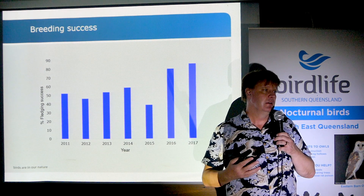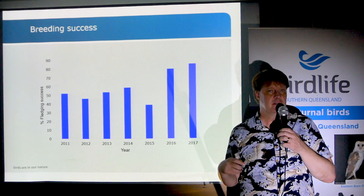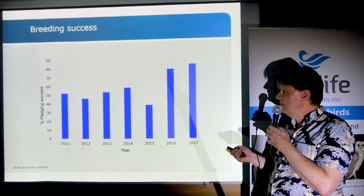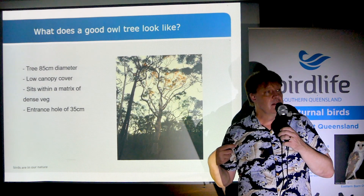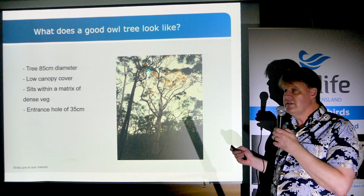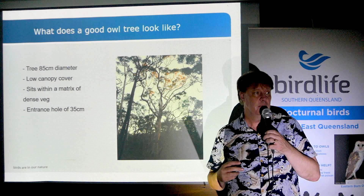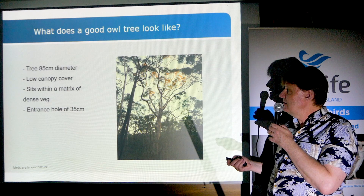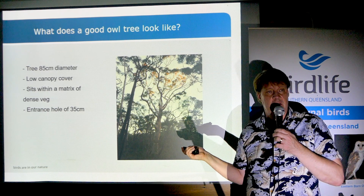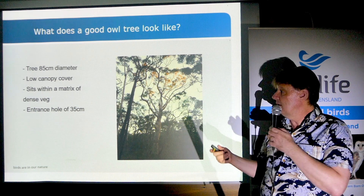If you adopt a Powerful Owl territory, you've got about a 50% chance that cute little chicks are going to emerge out of that tree. Breeding success is about 50% — about half the time they produce young when they try to reproduce. The reason we don't have as many Powerful Owls as we might is because of the loss of big old trees. A Powerful Owl tree usually still has some leaves in the canopy but also has a big hole — about a 35-centimeter hole — that the birds use to enter and breed. These breeding trees are usually in areas of denser vegetation.